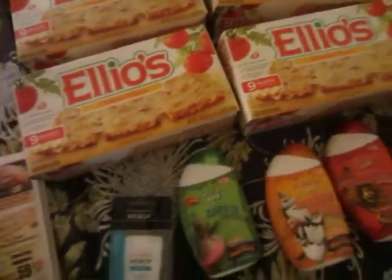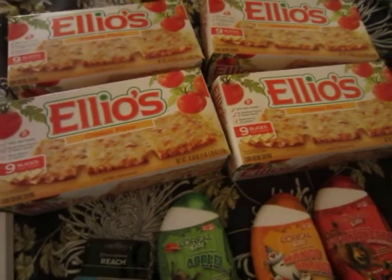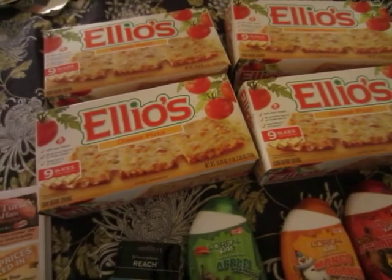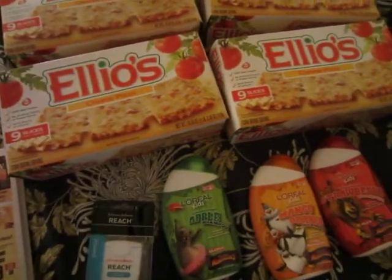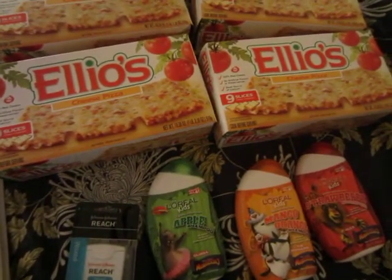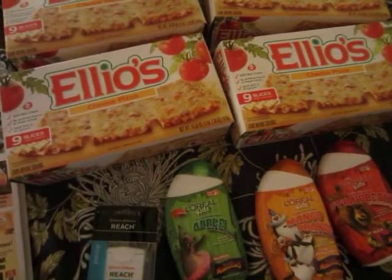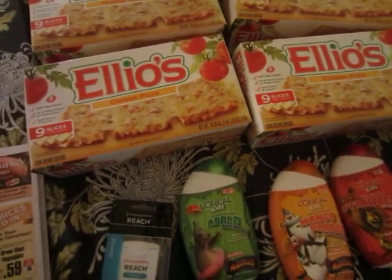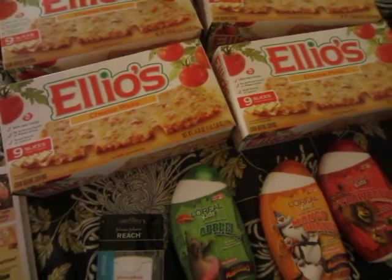Hi guys, I am back with another video. I survived Hurricane Sandy here in New York — it didn't blow me away, so thank God for that. We did lose power for three days and I was going crazy. I didn't have any light to see the coupons to clip, it was horrible. But anyway, I'm okay, thank God.